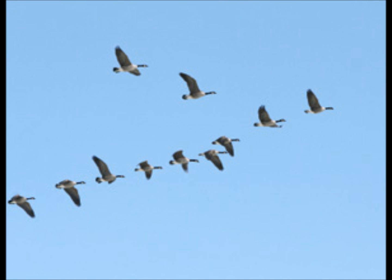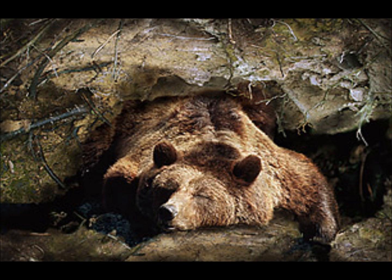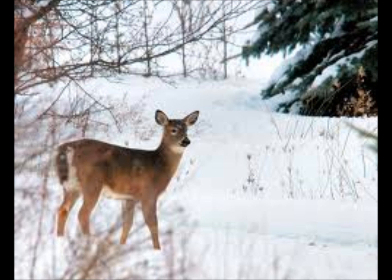Many birds fly south to be in a warmer place for the winter. In the winter, many animals, like bears, hibernate and sleep through the coldest months of the year. Animals that do stay outside for the winter, like deer, grow thick fur so they are able to stay warm.